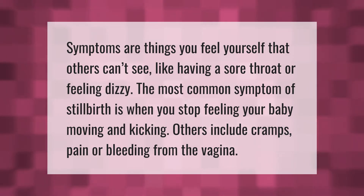Symptoms are things you feel yourself that others can't see, like having a sore throat or feeling dizzy. The most common symptom of stillbirth is when you stop feeling your baby moving and kicking. Others include cramps, pain, or bleeding from the vagina.